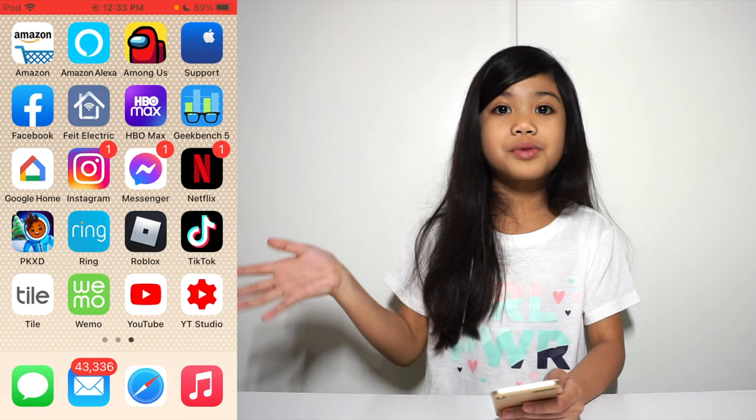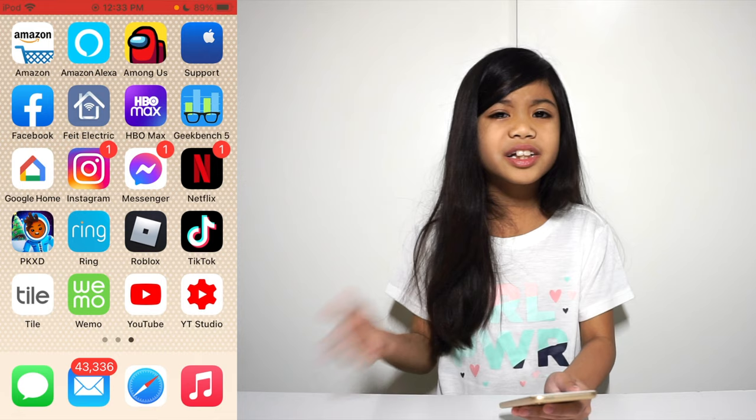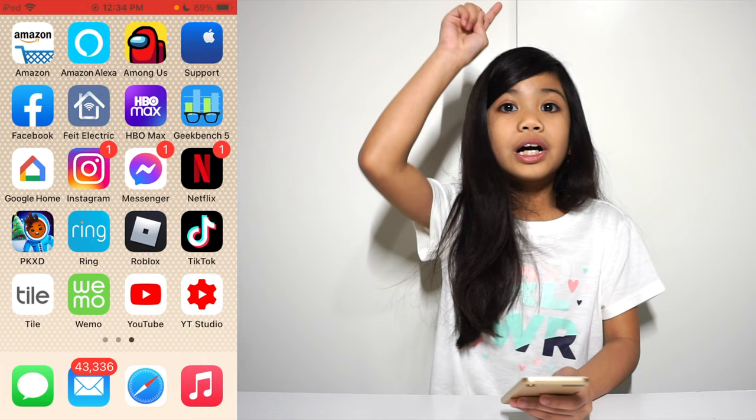If you guys want to watch Santa Maria videos, you can go to my channel and type in 'Santa Maria vlogs.' We also have Apple Support, which I don't really use — only my brother. And we have Facebook, which belongs to my parents because they use it a lot. And we have Free Electric, which we use to color my lights.